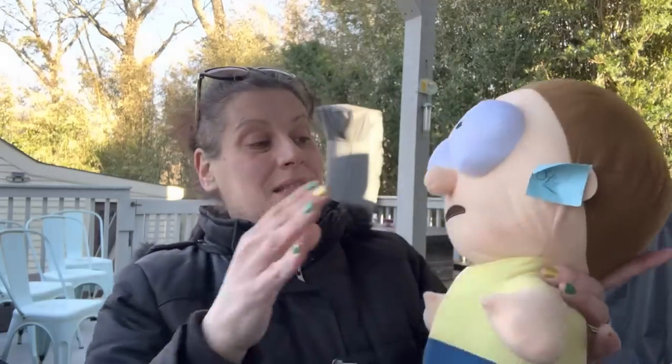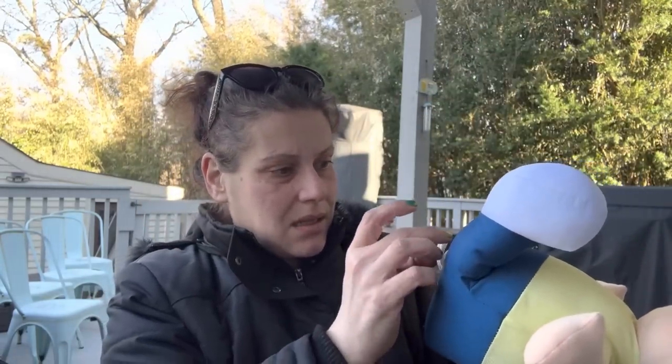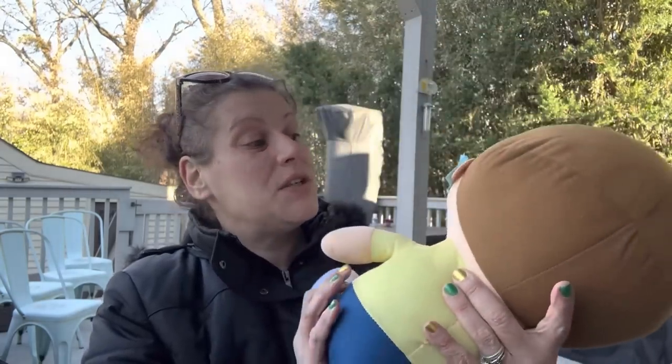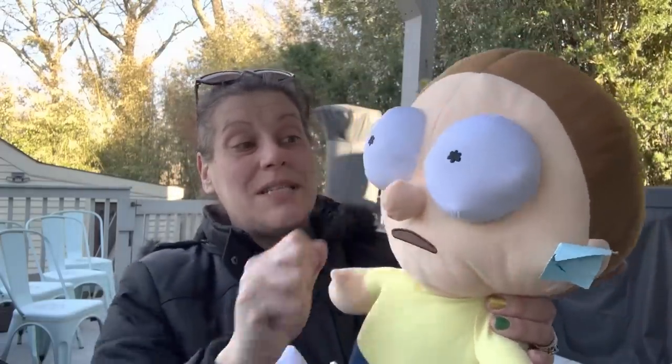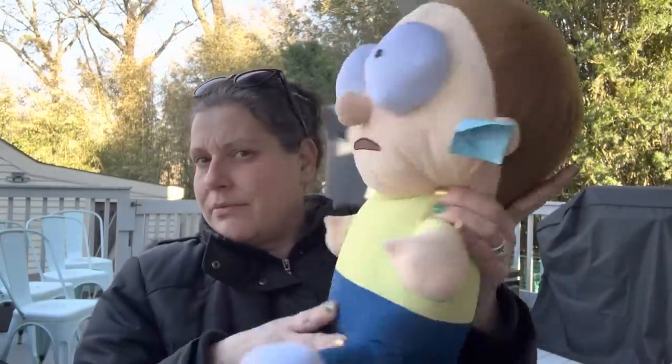On another trip to Island Thrift, I got this Morty plush by Toy Factory from 2017. This was $3.99 full price. I got it for resale and looked it up — I think it has a pretty good resale value.